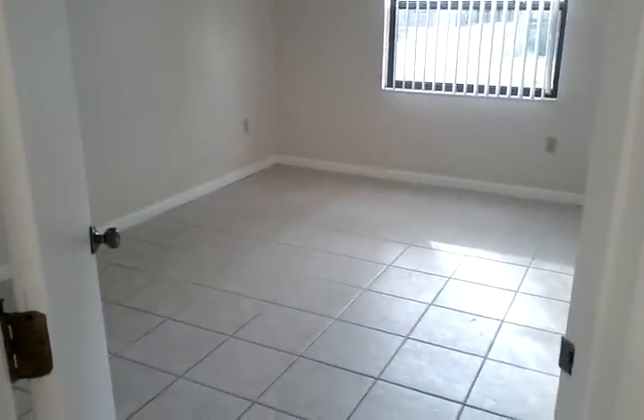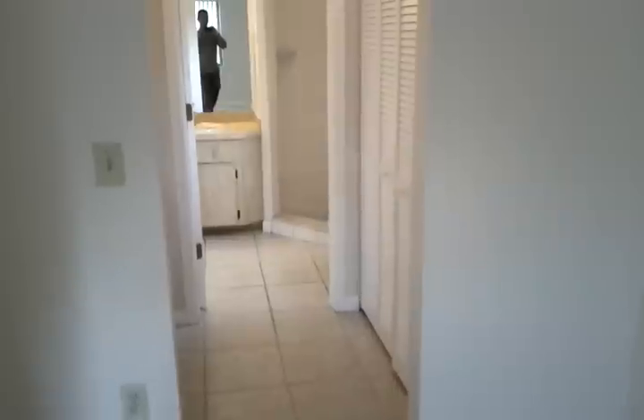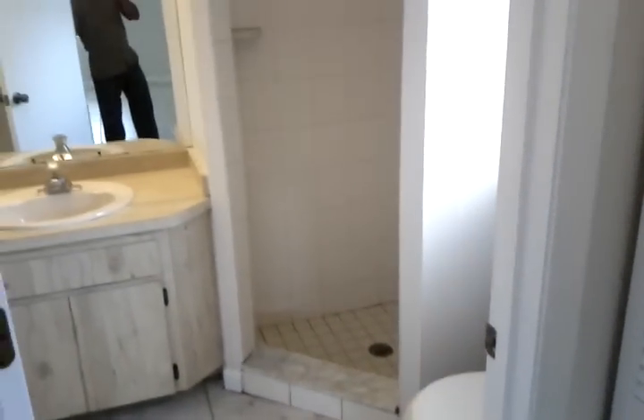From here we go into the master bedroom, and down the hallway into the master bathroom. It's got closets on both sides and a walk-in shower.